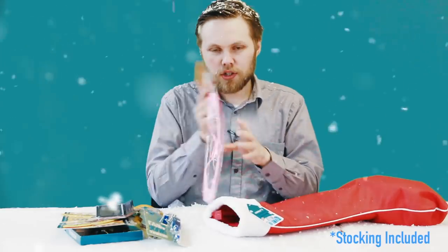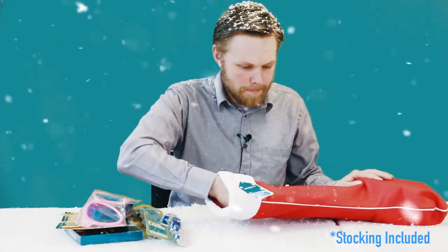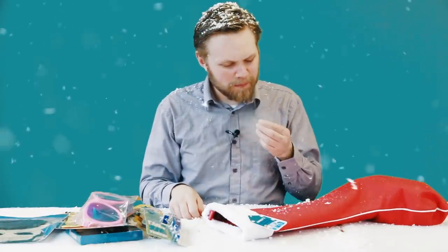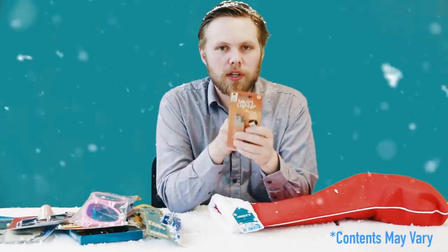What else do we have in here? Dodgy dentures — better teeth than mine, probably. Giant sunglasses — I'm not going to wear them. A disguised beard. Snow in a can. False nose glasses. Also got a squirt lighter.